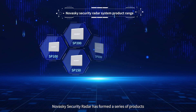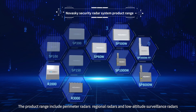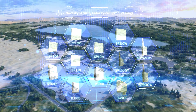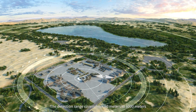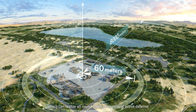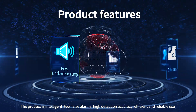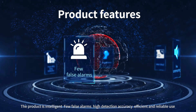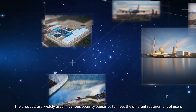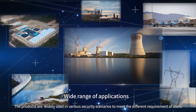NovaSky Security Radar has formed a series of products. The product range includes perimeter radars, regional radars, and low-altitude surveillance radars. The detection range covers from 60 meters to 8,000 meters, which can realize all-round three-dimensional active defense. The products are intelligent, solid state, with few underreporting, few false alarms, high detection accuracy, and efficient and reliable use. They are widely used in various security scenarios to meet the different requirements of users.